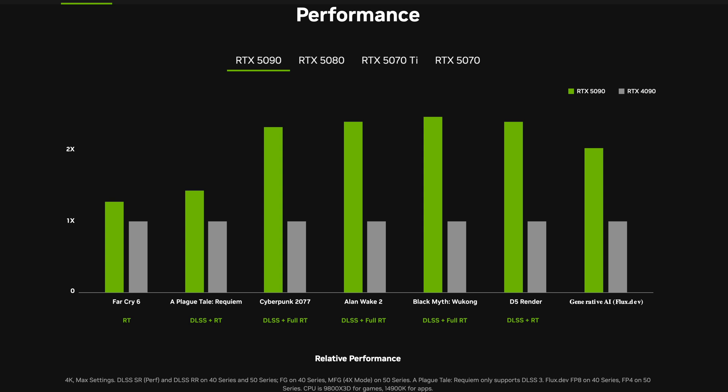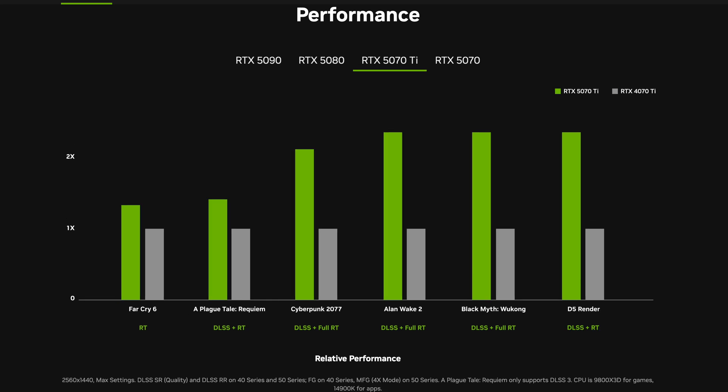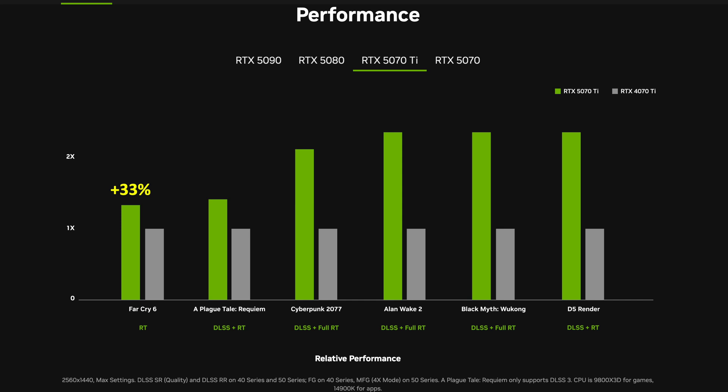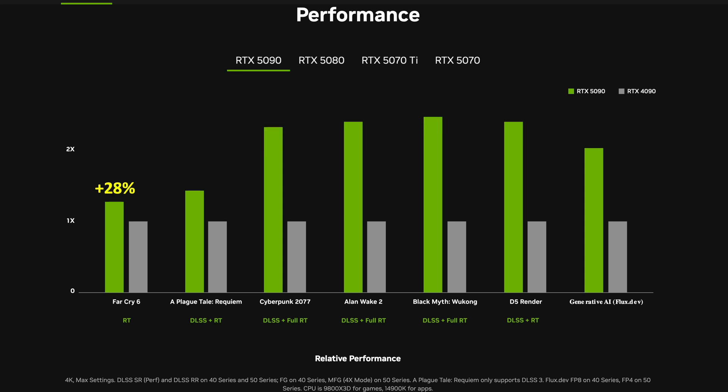Getting back to the charts, there is only one game shown without DLSS, and that is Far Cry 6. As in the past, I did my pixel-counting best to determine the real performance improvement. The 5090 at 4K is 28% faster than a 4090. The 5080 is 33% faster than the 4080. At 1440p, the 5070 Ti is 33% faster than the 4070 Ti, and the 5070 is 31% faster than the 4070. Because this is with ray tracing on, we don't know the true rasterization-only improvement yet. All we can say is that with ray tracing and architectural improvements — including faster GDDR7 memory — you get a combined approximately 30% improvement this generation.